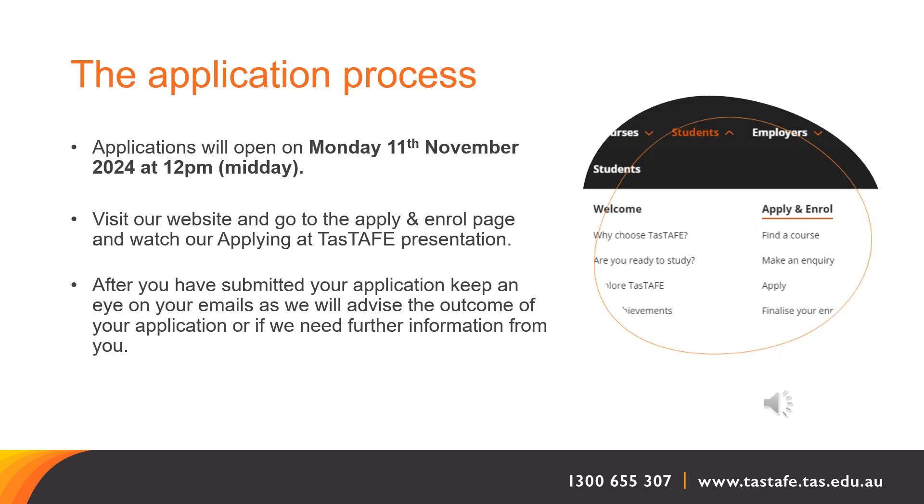The application process. Applications for this course will open on the date and at the time highlighted on the screen. Visit our website and go to the apply and enrol page and watch our applying at TasTAFE presentation. After you have submitted your application, keep an eye on your emails as we will advise the outcome of your application or if we need further information from you.